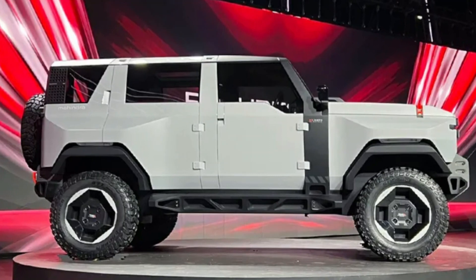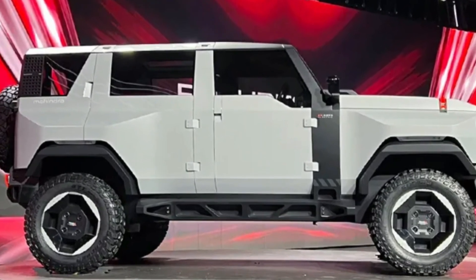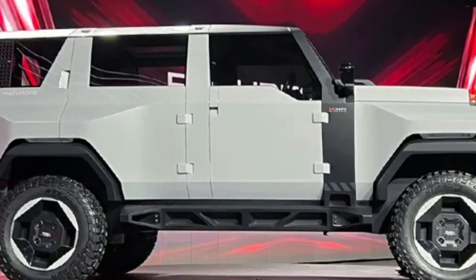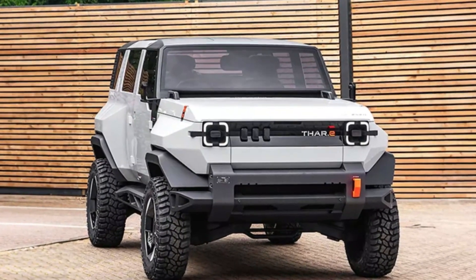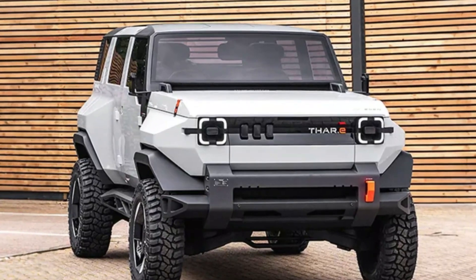All the upcoming SUVs will be built on Mahindra's Inglo platform. Evident design elements include a squared-off front, a retro-style stance, a rectangular grille, and a newly designed prominent front bumper.